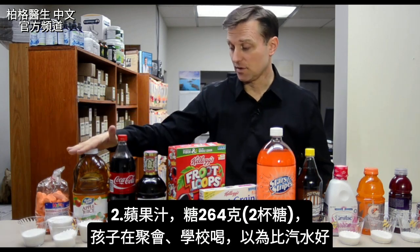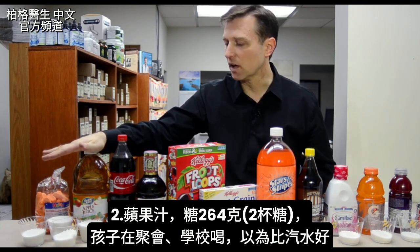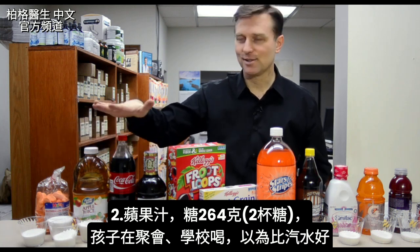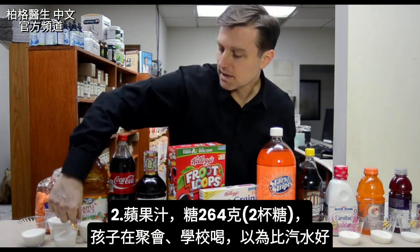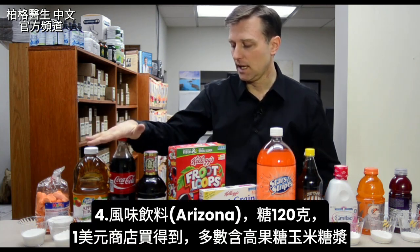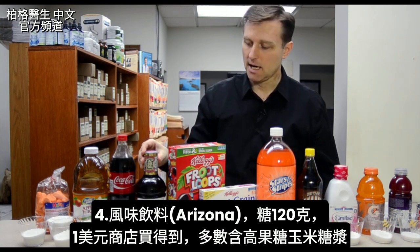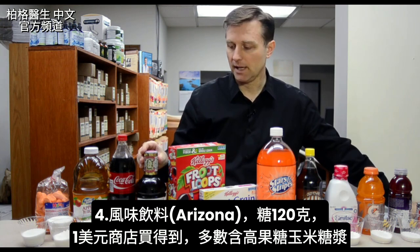And then we get apple juice. Apple juice has 264 grams of sugar. How many kids at parties, at school, are drinking apple juice thinking it's better than soda, when in fact it has more sugar — both of these combined. And then we got Coke, 136 grams of sugar. That Arizona, 120 grams. You can get this at the dollar store for a buck, and a lot of this contains high fructose corn syrup.